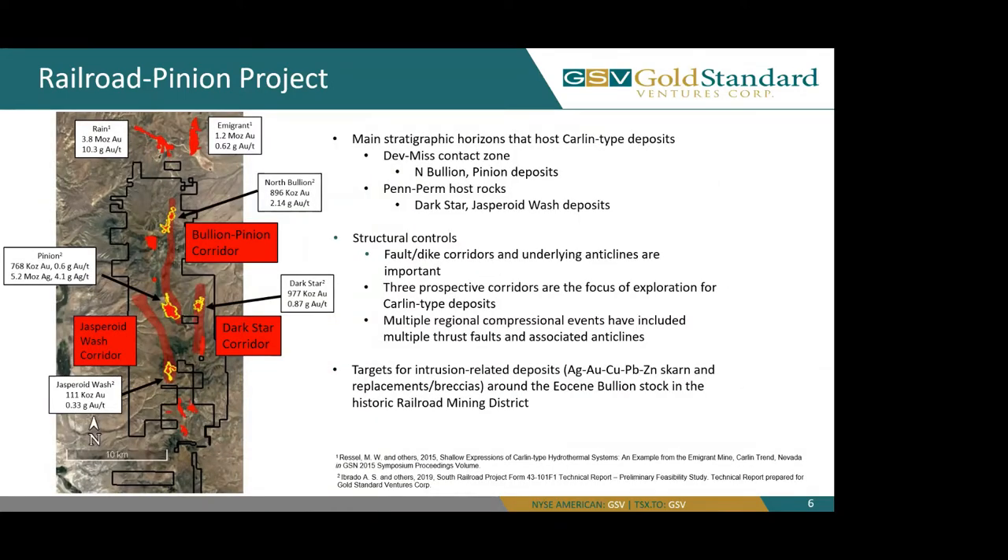Here we look at a more in-depth view of our property. You can see the Immigrant Mine to the northeast, which has identified 1.2 million ounces of gold at 0.62 grams of gold per ton, and to the due north, the Rain Mine, which identified 3.8 million ounces of gold at 10.3 grams of gold per ton.